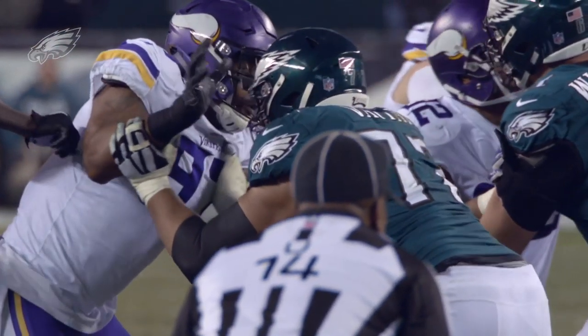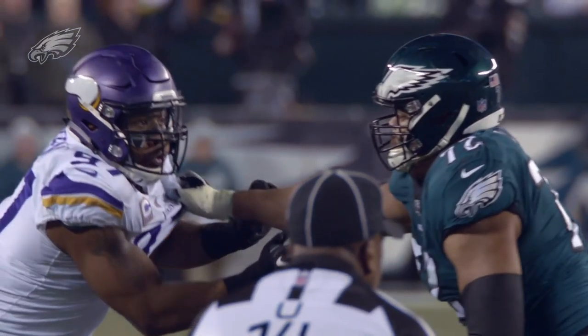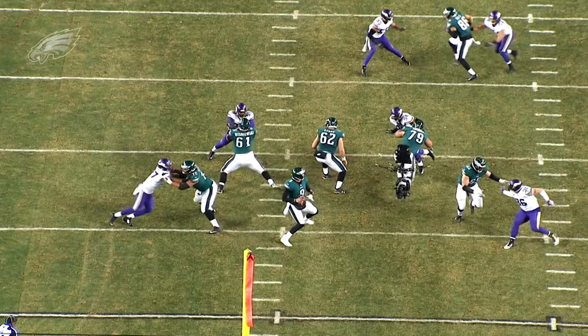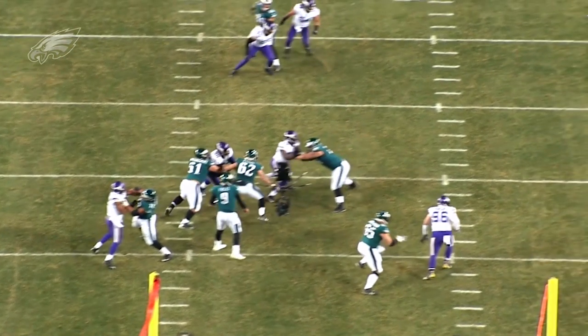This week's progress report brings us to second-year left tackle Halepulibati Vaitai. Great job by him this past week. The spotlight was on him going up against Everson Griffin, and quite frankly, we didn't hear Griffin's name called all night. Everyone talked about Griffin coming into this game — he had 13 sacks and led the team in sacks — but Vaitai did a tremendous job of keeping him away from the quarterback.